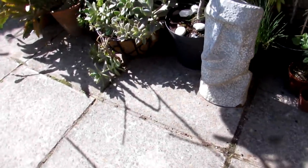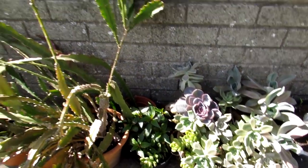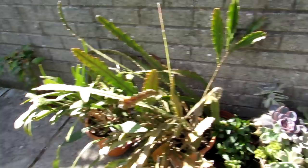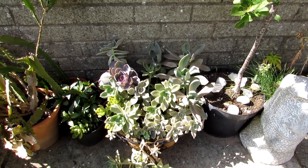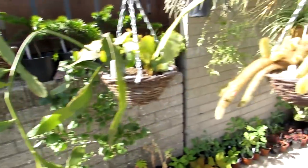We have a selection of a few different impatiens, epiphyllums — two selections there — and here we have echeveria all potted up together in a basket, and they've done very very well outdoors.